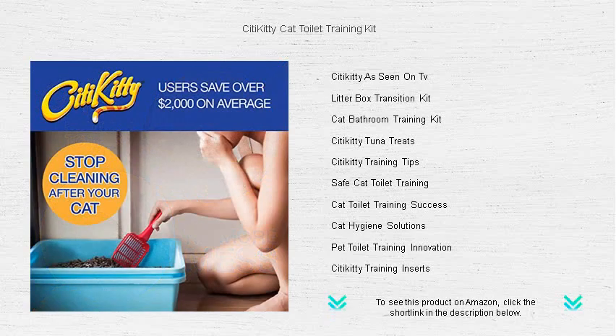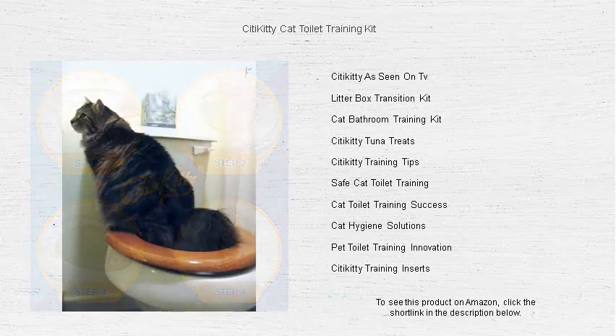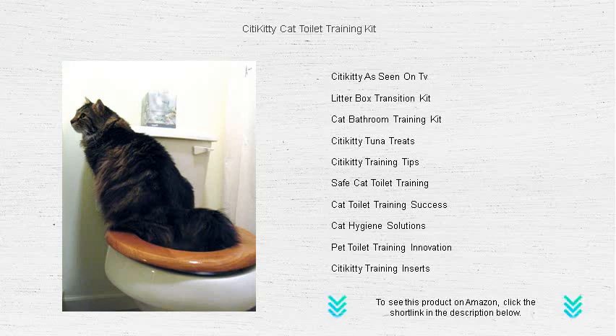The durable, reusable training insert can hold up to any kitty's curiosity and use, ensuring a smooth transition. Join thousands of satisfied cat owners who have made the switch to a litter-free life. Embrace the future of feline hygiene with City Kitty today and take the first step towards a cleaner and more cost-efficient household.